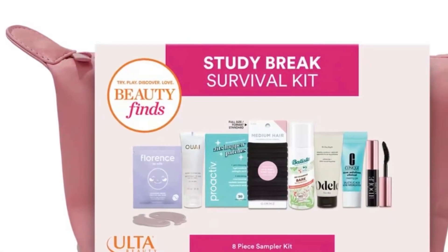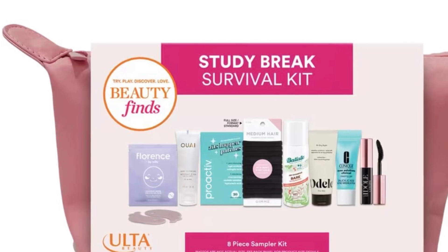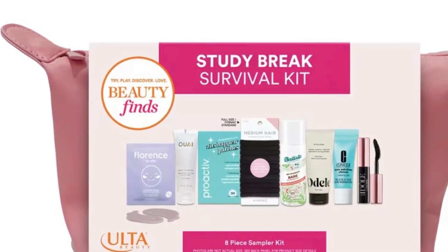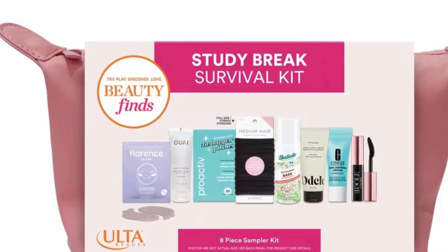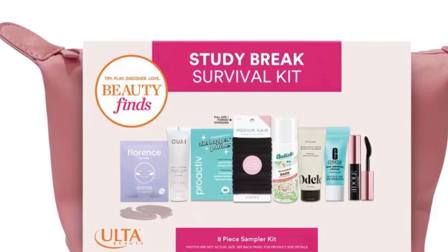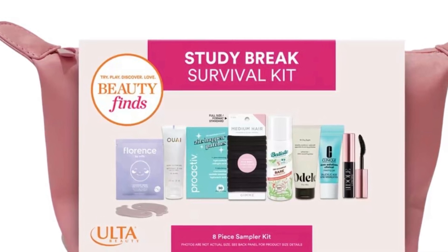The Ulta Steady Break Survival Sampler Kit is available now for $19. It does retail for $81 with eight rejuvenating skincare essentials and mood-lifting beauty treats. If I do happen to get this in PR, I will do a full review for you.